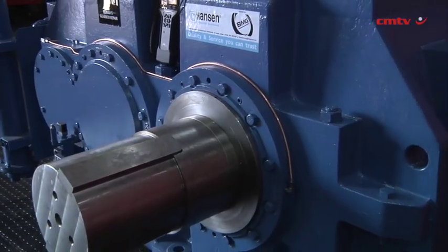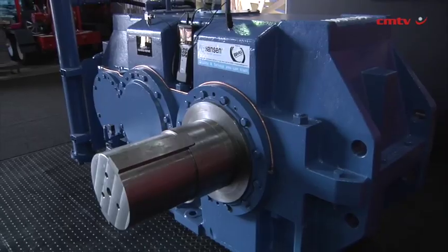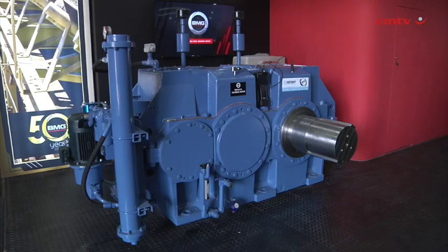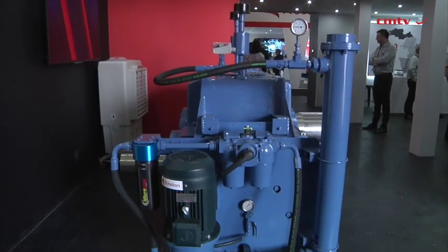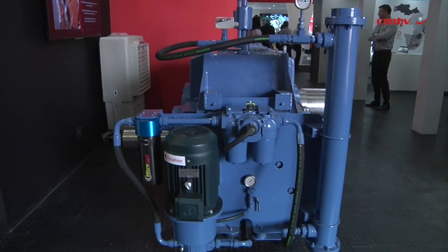At this year's stand, what we've done is a gearbox typically from a power station, and we've tried to demonstrate the repair process. You'll see pictures of how we receive it before we repair it, the process that we go through, and then the finished product. We've tried to get as many of our big engineering products onto the stand as possible. Lots of motion because visitors like to see things that move, so it's very much a motion stand.